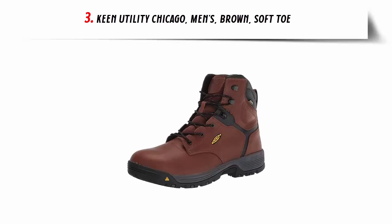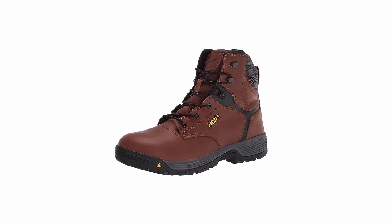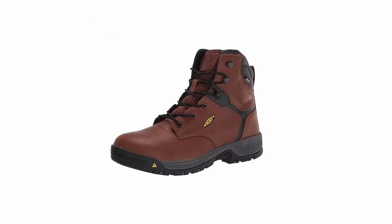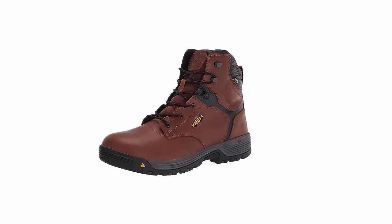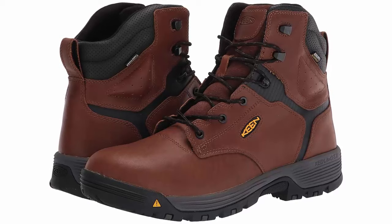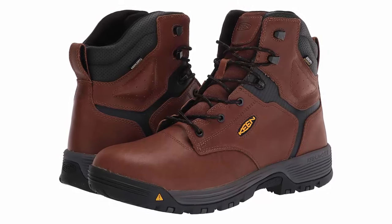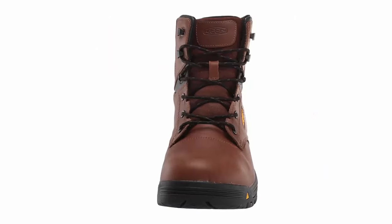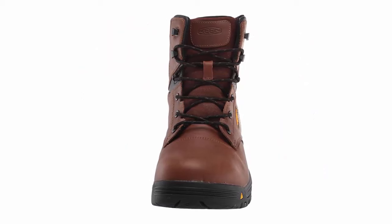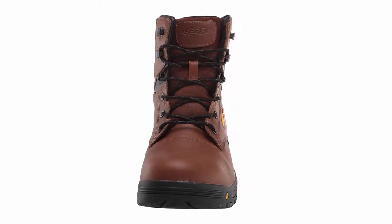Number 3: Keen Utility Chicago Men's Brown Soft Toe. Elevate your workwear game with Keen Utility Chicago Men's Brown Soft Toe Boots. These rugged yet stylish boots are the perfect companion for any job, providing the ideal combination of comfort and durability. Crafted with precision and attention to detail, the brown leather exterior not only exudes style but also stands up to the toughest conditions. Whether you're on a construction site, in a warehouse, or braving the great outdoors, these boots are up to the task.